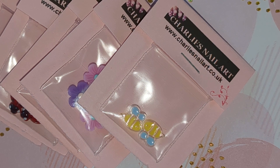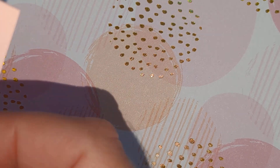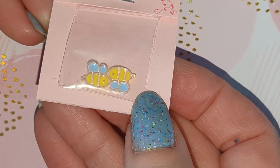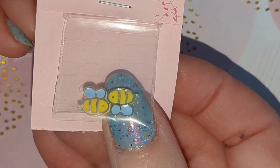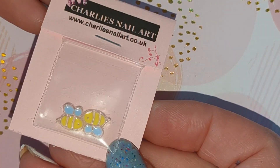Hi, we have got another Charlie's Nail Art haul here today and it is all new charms. These are all the samples that I have. This one is a lovely little bee one, and this is a full-size pack so this is what you would get.